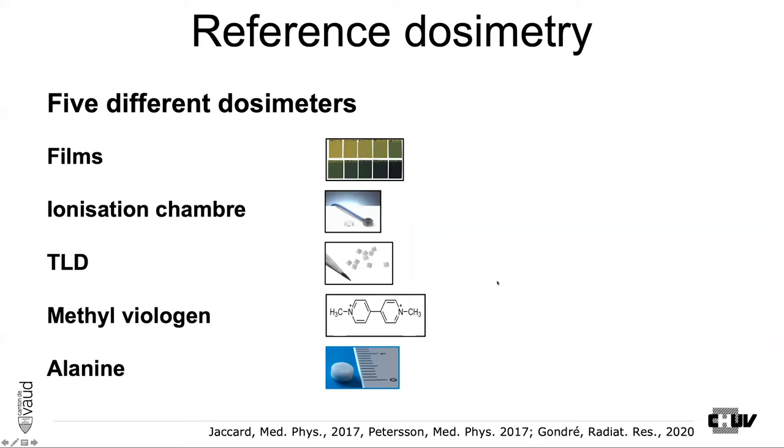That leads me to answer one of the first questions: reference dosimetry is a problem in high dose rate because there is no metrological traceability. What has been done for years by Claude Bela and the team was to try to achieve some sort of dosimetry stability, and instead of metrological traceability, the idea has been to use redundant dosimetry with different physics means.